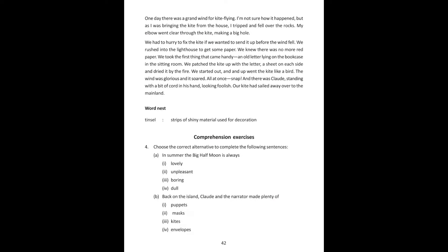We started out, and up went the kite like a bird. The wind was glorious. All at once the cord snapped, and there was Claude standing with a bead of cord in his hand, looking foolish. Our kite had sailed away over to the mainland.